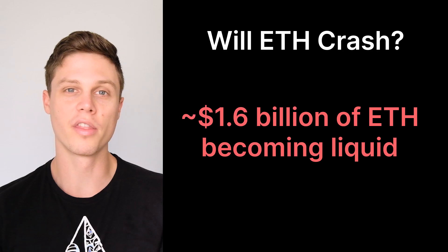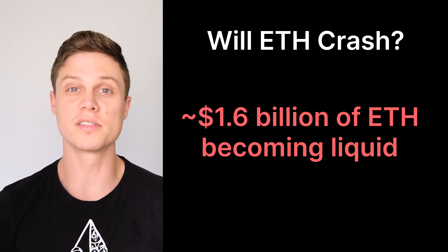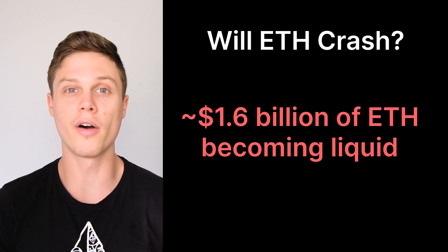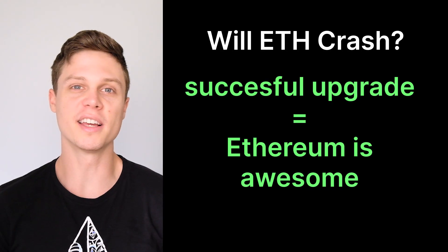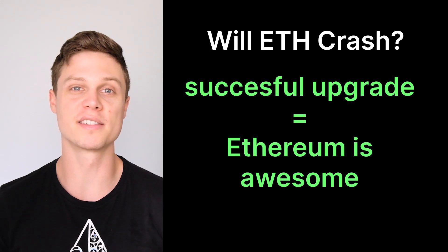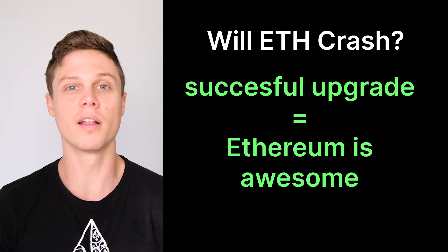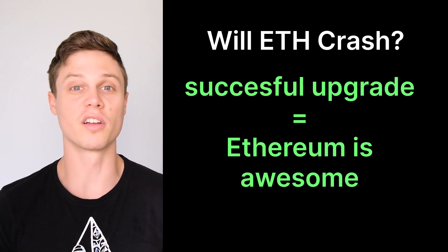Thinking about the implications of this upgrade is actually really interesting. What's going to happen when $1.6 billion worth of Ethereum is all of a sudden dumped on the market? There have been a lot of people speculating that this will cause a crash in the price of Ethereum, because all of a sudden all of this Ethereum will now have the option of being sold. But at the same time, this upgrade will also show that Ethereum is improving as a protocol, and will be a positive step forward in the development of Ethereum, which you would think would have a positive effect on the price.